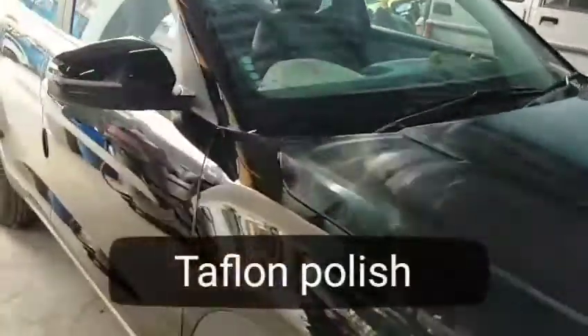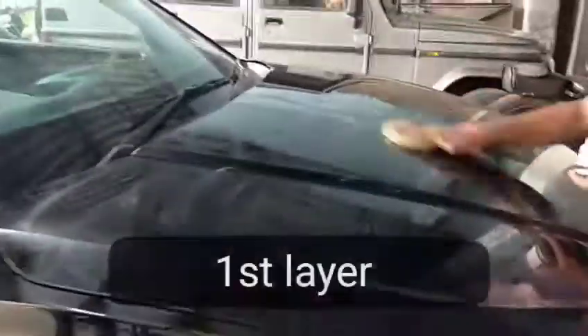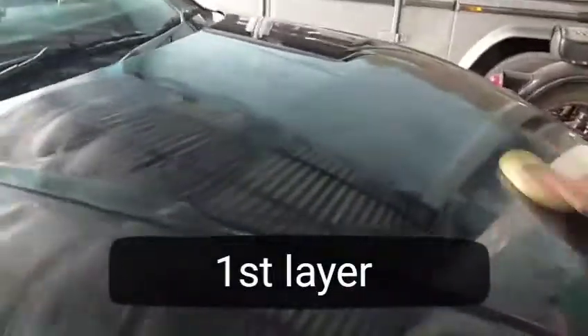Hey guys, welcome back to my channel. I am doing Teflon coating and protection here. As you can see, the first coating is done, and now the second and final coating is done.